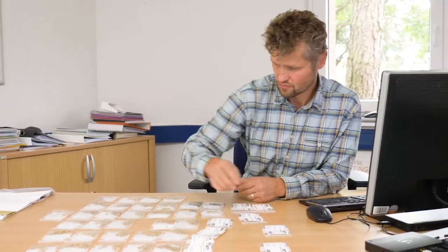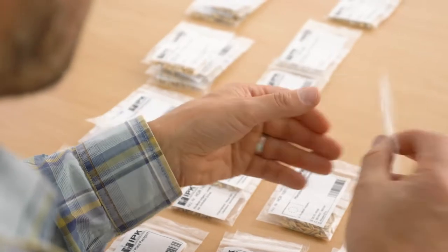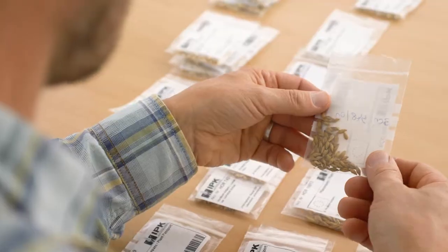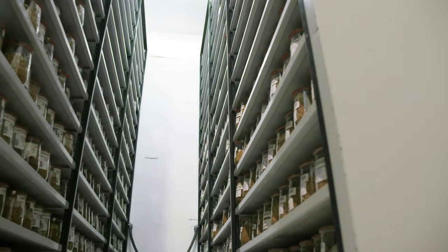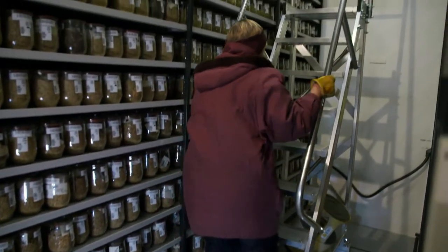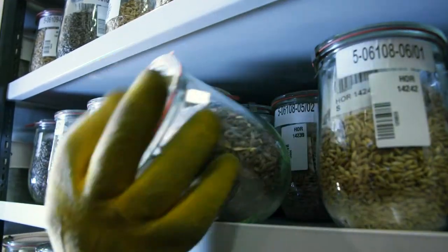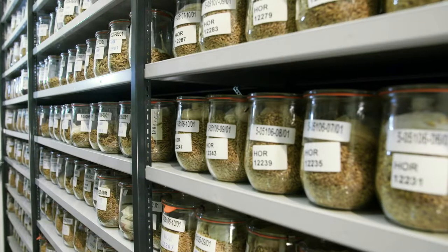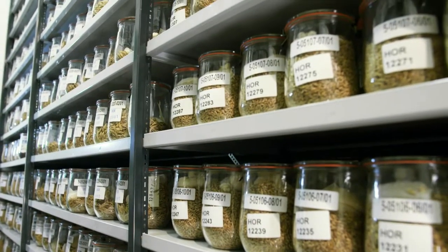As a way of breeding robust types of barley for the future, Klaus Oldach is crossing KWS's own breeding material with new exotic material. Gene banks are an important source for this work. The German Federal Ex-Situ Genebank for Agricultural and Horticultural Crop Species of the Leibniz Institute of Plant Genetics and Crop Plant Research in Gatersleben, Germany, is one of the world's largest such facilities.